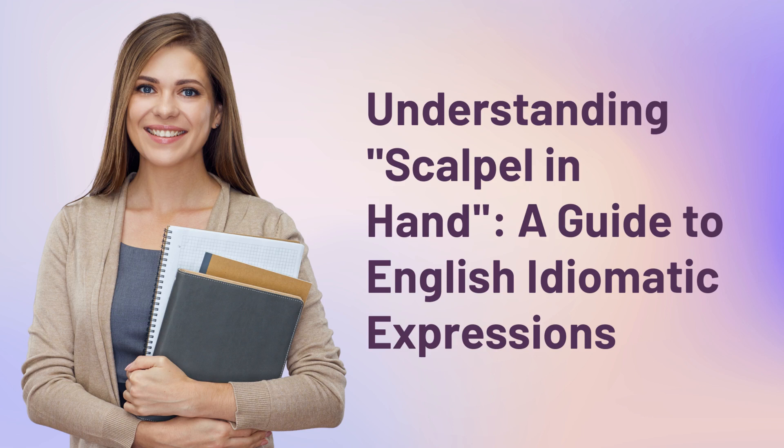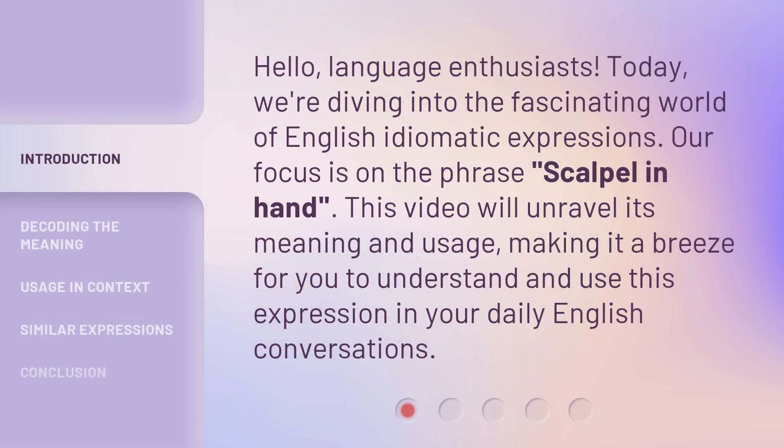Understanding scalpel in hand: a guide to English idiomatic expressions. Hello, language enthusiasts! Today we're diving into the fascinating world of English idiomatic expressions. Our focus is on the phrase 'scalpel in hand.' This video will unravel its meaning and usage, making it a breeze for you to understand and use this expression in your daily English conversations.